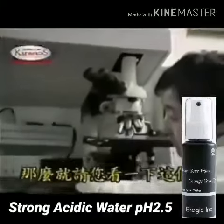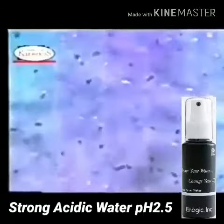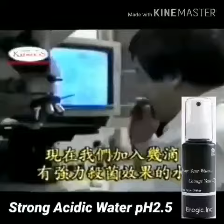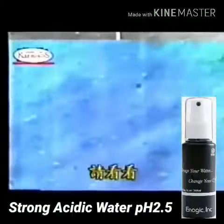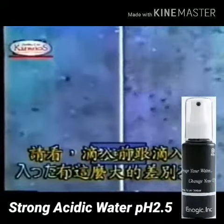Scientists proved the acidic water by the use of the colored laser microscope. This is a view of the active germ cells. But once strong acid water was introduced to the sample, all the germs were suddenly destroyed. Here is a look — look at the drastic difference between the after and before shot.